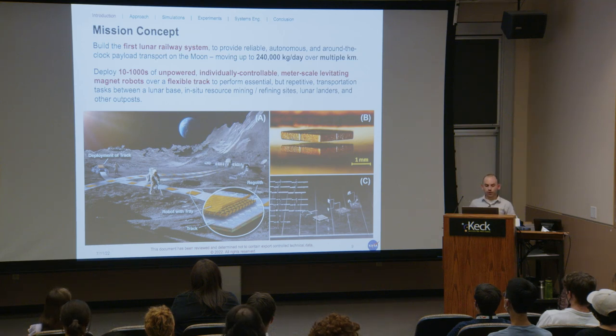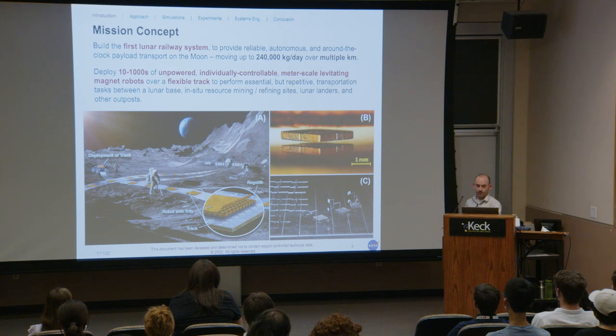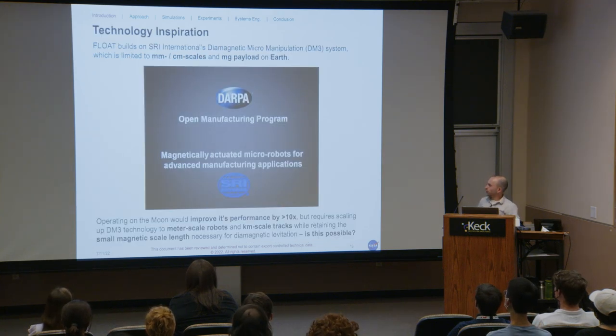Float robots would perform essential but repetitive transportation tasks between a lunar base, in-situ resource mining and refining sites, lunar landers, and other outposts, reducing transportation demands on high-value lunar vehicles like mining robots. Shown here is an example with magnets actually levitating over a graphite surface. Our collaborators have done micromanufacturing and assembly of a truss structure using these very small robots.